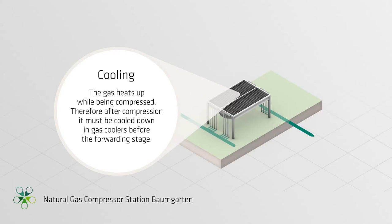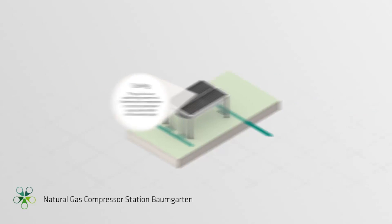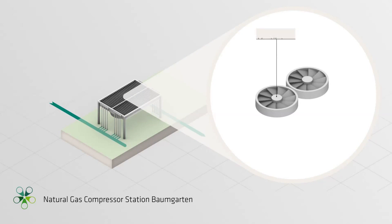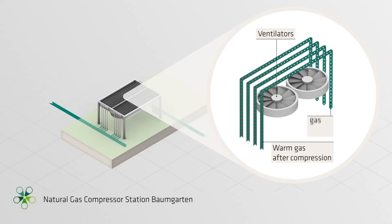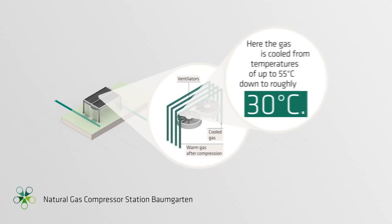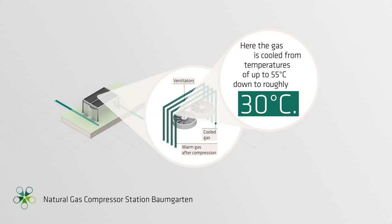Cooling. The gas heats up while being compressed. Therefore, after compression, it must be cooled down in gas coolers before the forwarding stage. A ventilator blows cool air over the pipelines, which are covered with fins. Here, the gas is cooled from temperatures of up to 55 degrees Celsius down to roughly 30 degrees Celsius.